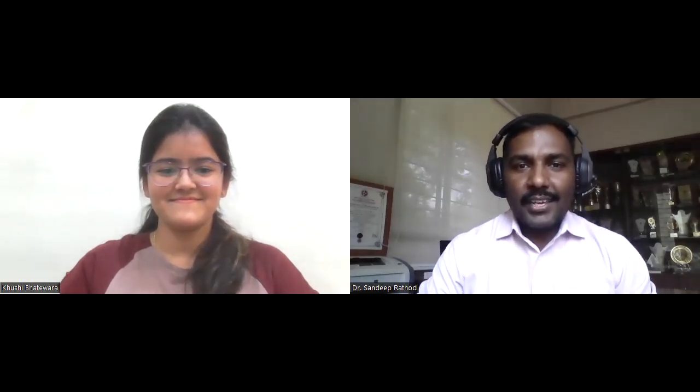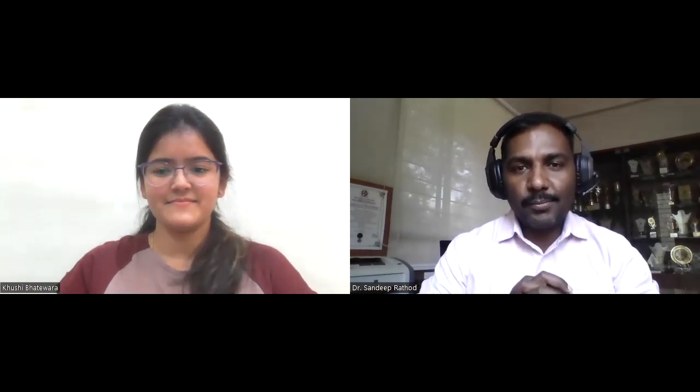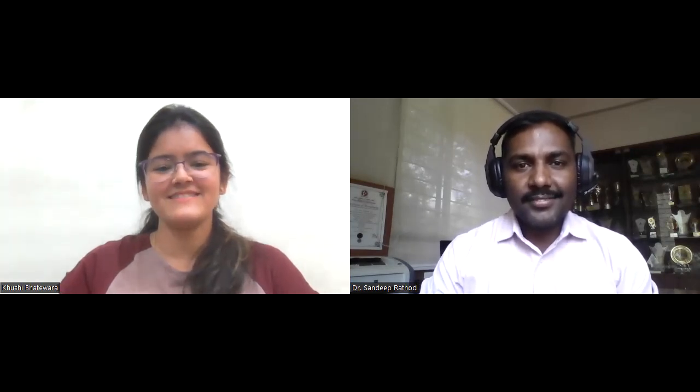Hello everyone, welcome back once again. In this video we will see the mock viva for retail management, and for this mock viva I have with me Khushi Bhatevara. Hello Khushi. Hello everyone, hello sir.